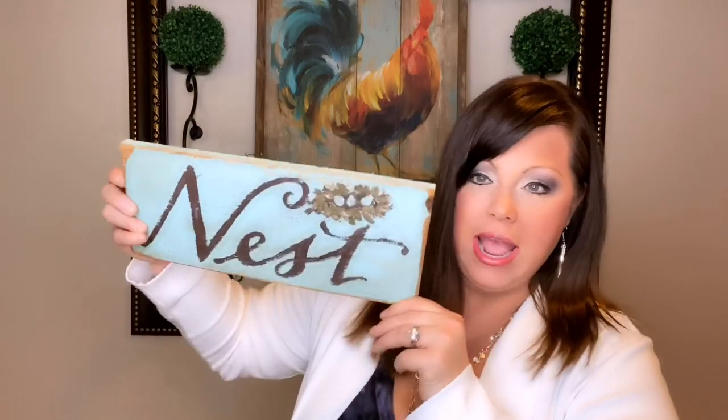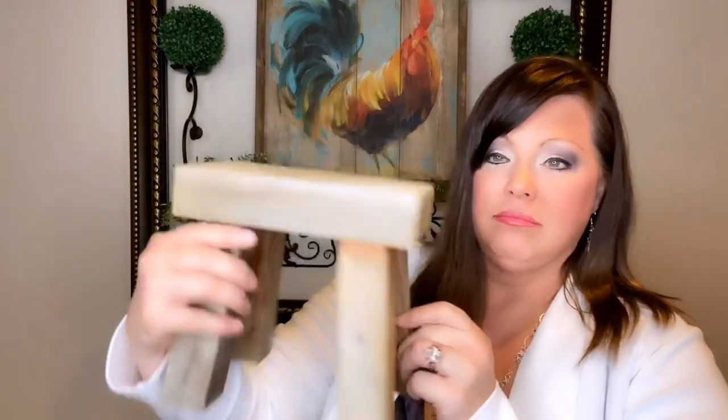My first item is this adorable sign that says 'nest.' Somebody hand-made it and put a little hanger on it — look at the back. But I love the color; the color is what sold me. I thought the little bird's nest was cute, and I liked how rustic it was around the edges. Then I also got this adorable little stool — I just thought it was so cute. I thought I could use it as a riser with my next two items.